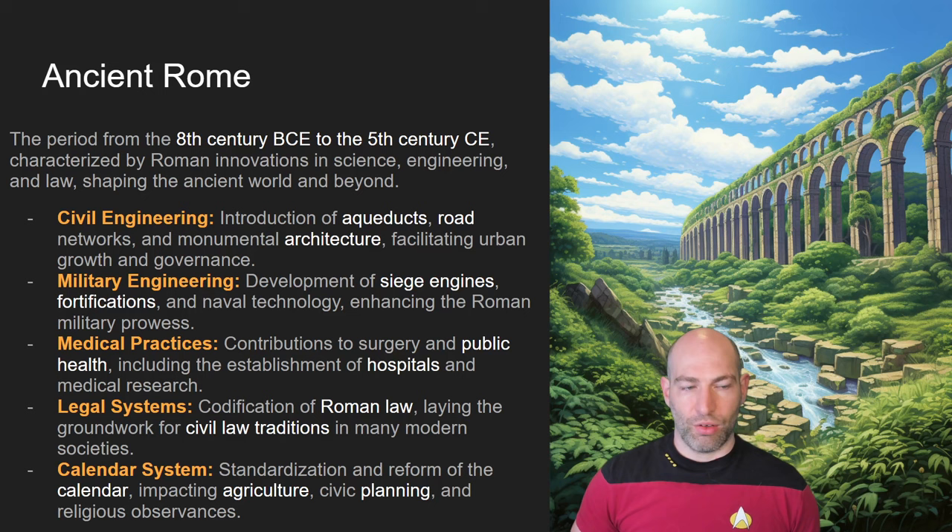Roman law is actually still kind of the foundation of Western law today, which shows how important that was as an innovation. The Greek and Roman world also invented what we now know as philosophy and history — bringing the idea of recording all of your thoughts in books in order to preserve and transmit knowledge across time.